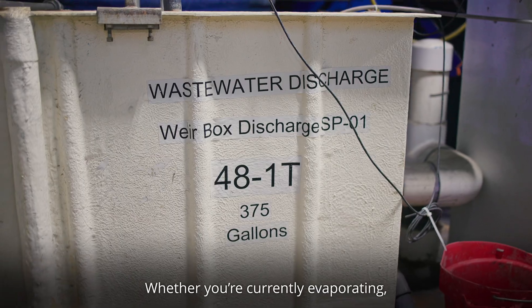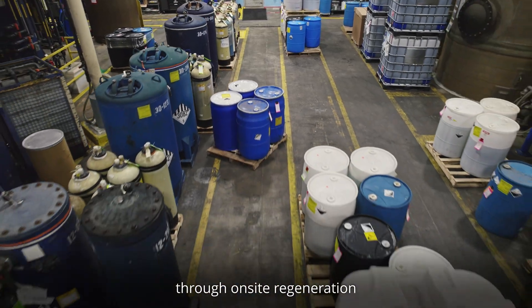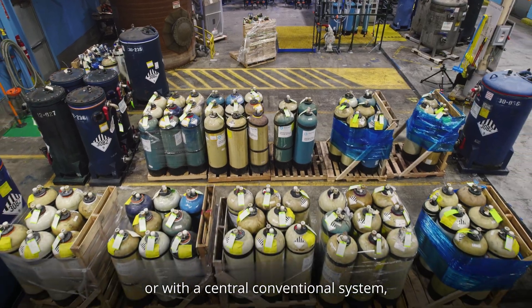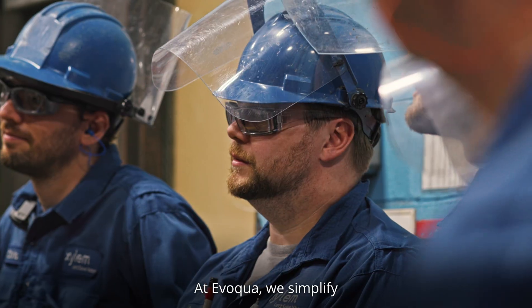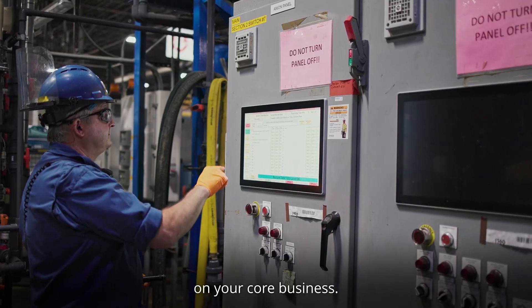Whether you're currently evaporating, hauling away, or treating wastewater through on-site regeneration or with a central conventional system — at Evoqua, we simplify your wastewater treatment process so you can stay focused on your core business.